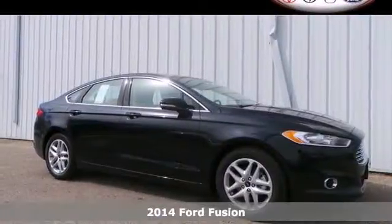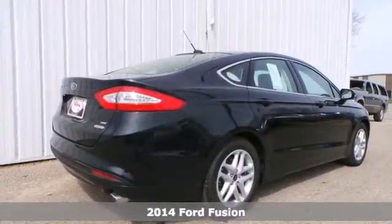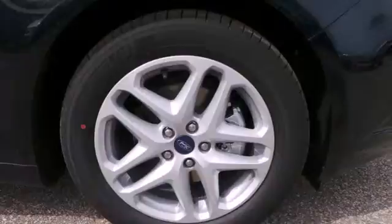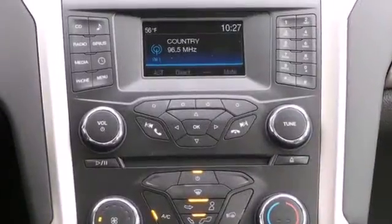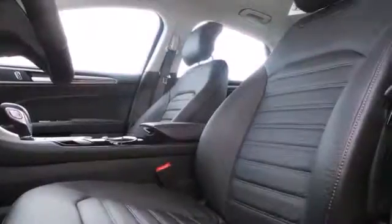It's a 2014 Ford Fusion. The technology in this mid-size sedan does everything, from making your drive more convenient to protecting you and yours. Standard features include remote keyless entry, a multi-function steering wheel, stability and traction control, and multiple airbags.